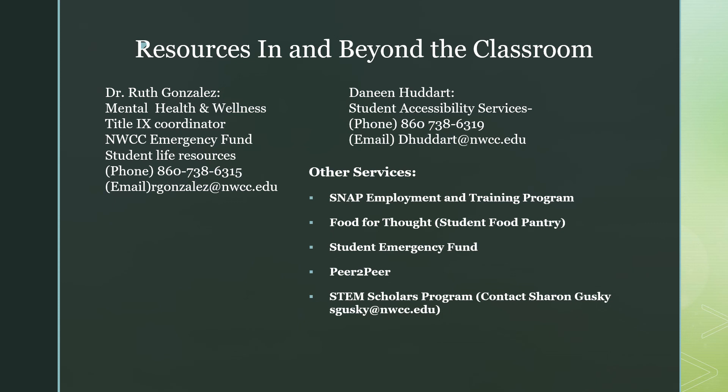In addition, we also offer other services on campus. Those include our SNAP Employment and Training Program, the Food for Thought Student Food Pantry, our Student Emergency Fund, the Peer-to-Peer Mentor Program, and lastly we have a STEM Scholars Program for our STEM students. Students in this field will be assigned a mentor and be eligible for scholarship funds. Please contact Professor Guskey from the information below should you feel that you are interested in this resource.